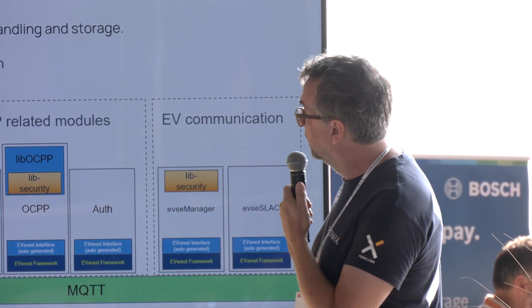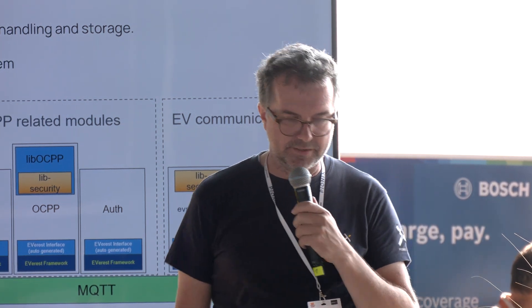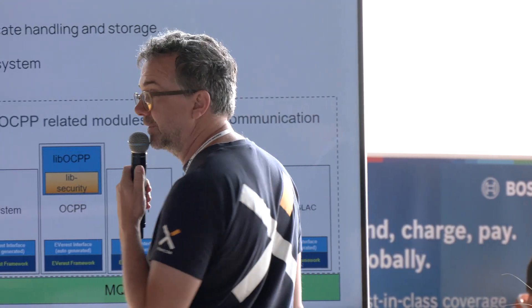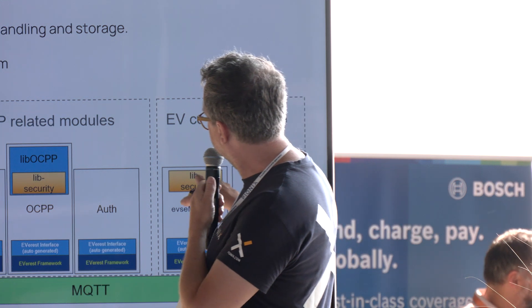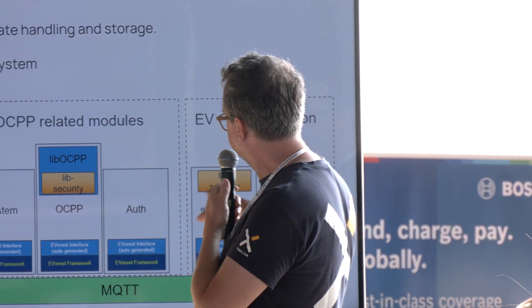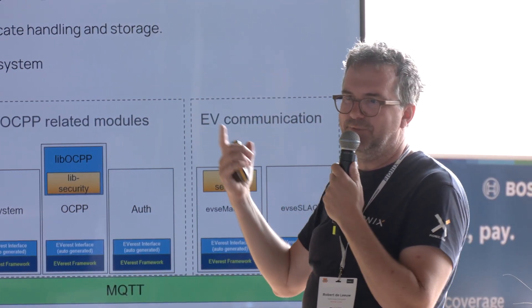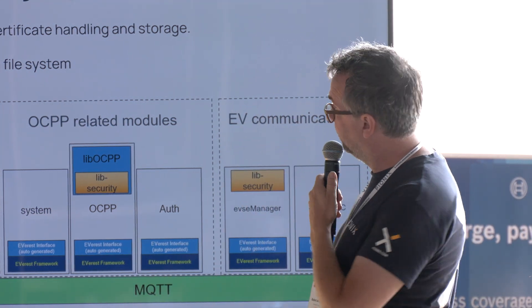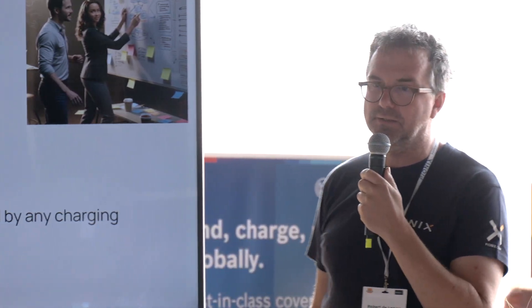Lib OCPP requires Lib Security, and the EVSE manager also required Lib Security. We got that up and running — it worked with the file system in the first version. We tried to get the TPM up and running and then we hit a snag. The problem is that the TPM module is not multi-threaded. Only one process can talk to it, and it could happen that the ISO 15118 module needed access to the TPM at the same time. We needed a way to prevent that multi-threading problem.